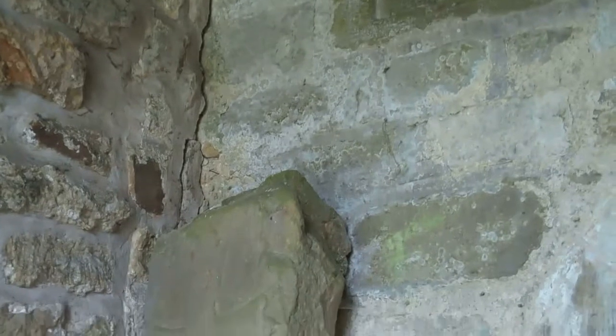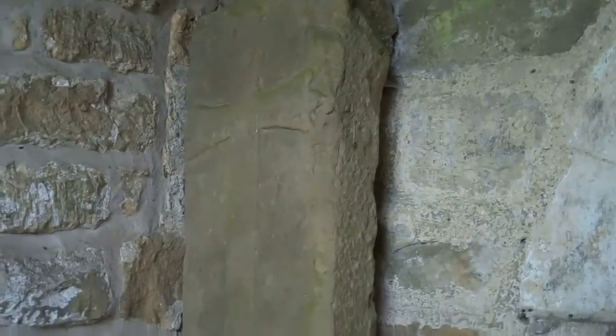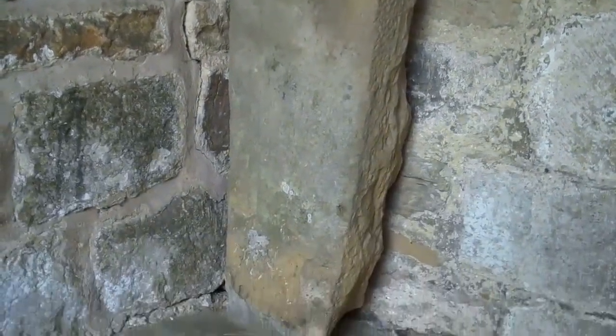The most important feature of St. Gregory's Church is the sundial over the doorway. It is considered important not just because of its age, but because of what it tells us about the language in England in the 11th century before the Norman conquest in 1066.